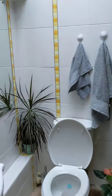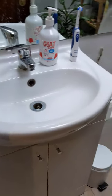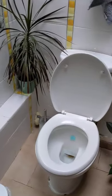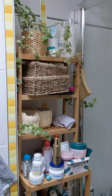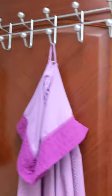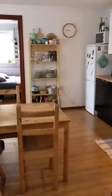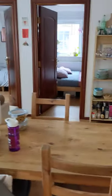Opposite the bedroom there is a toilet. Within the toilet there is a little storage next to the bath, and then the bath. This is the door. Some plants, and then this is the main room which is a kitchen and living room.